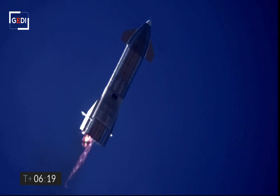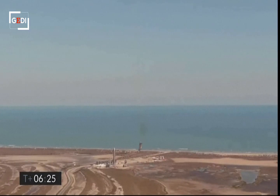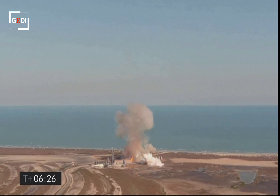Looking for the landing burn. Oh, I see. Let's get cameras up.